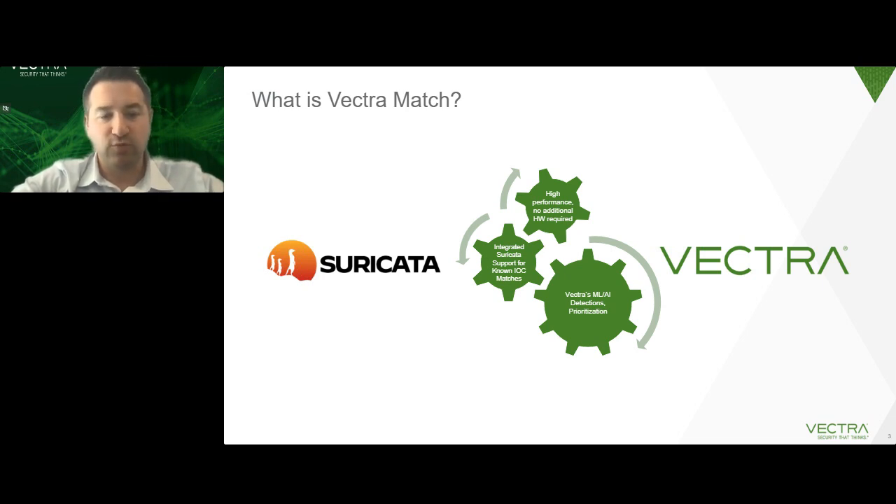We're powering Vectra Match with the Suricata IDS engine. Suricata is an open-source IDS engine owned by a 501(c)(3) organization here in the U.S. — a nonprofit — so it can't be acquired by a company and dismantled. It belongs to the community. It's been around for over 10 years and is really the premier IDS engine. I'd argue it's better than even commercial offerings, and it's a successor to Snort in many ways.